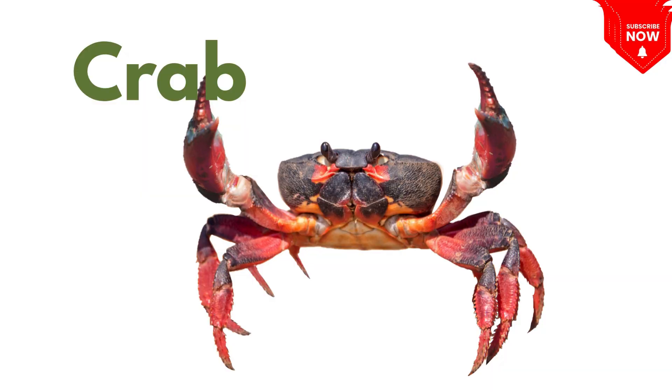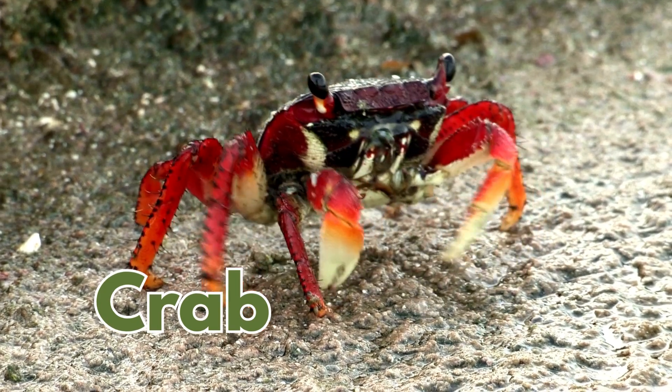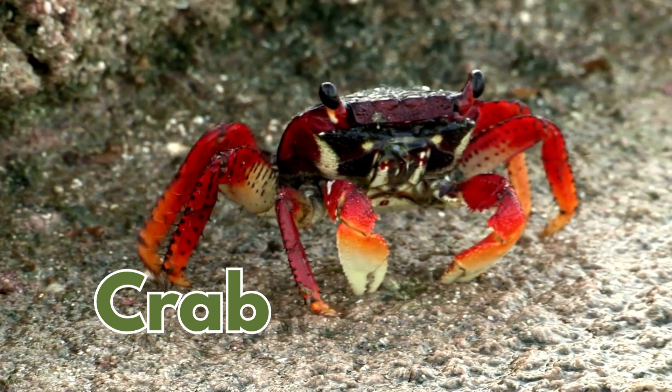This is a crab! It has claws and walks sideways on the beach or in the water!